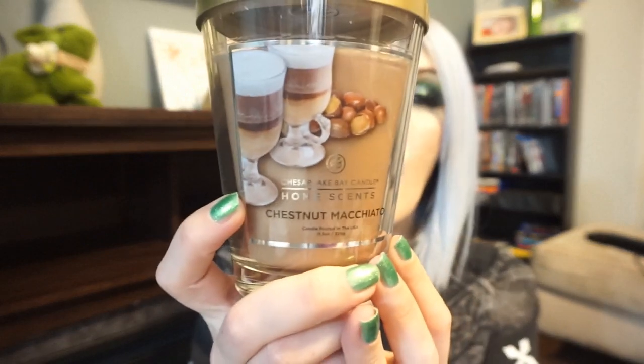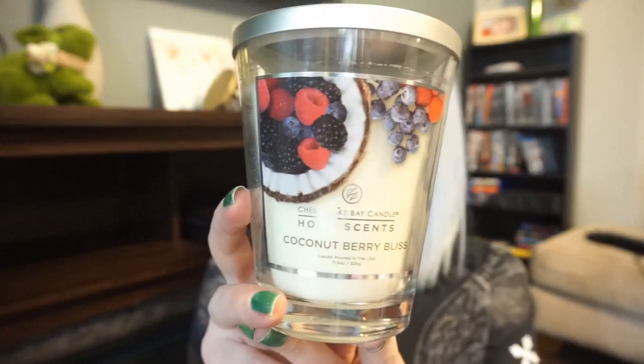I picked up four total. This other one I got tonight is in the scent Chestnut Macchiato — it smells just like a chestnut coffee. I love coffee scents; I can't wait to see if this one performs well because it smells really, really good on cold. This next one is Coconut Berry Bliss. It's more of a light scent — very creamy, definitely more of a bakery coconut, not like a sunscreen coconut. It almost smells like a coconut water with berries in it. That's one I'm really excited to try for summer.